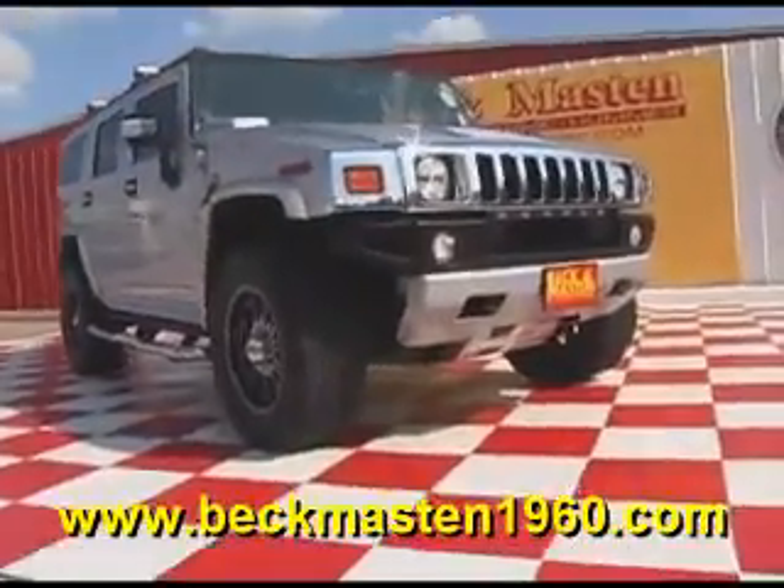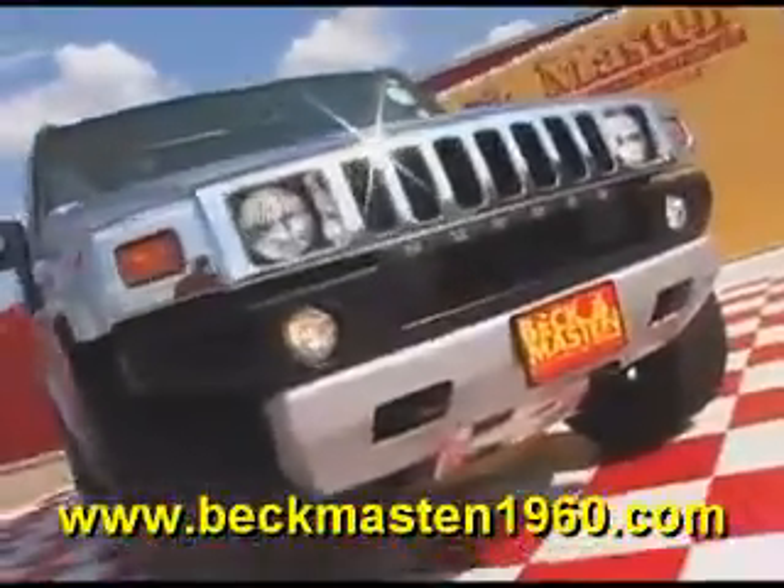Come take a look at it today and see our great selection of low mileage, extremely clean vehicles at Beck and Master 1960. We are located on 1960 between 290 and Jones Road. Give us a call today. We are Beck and Master 1960.